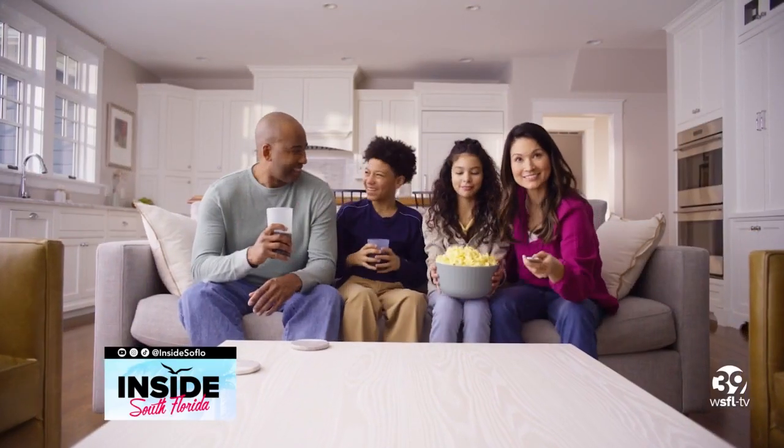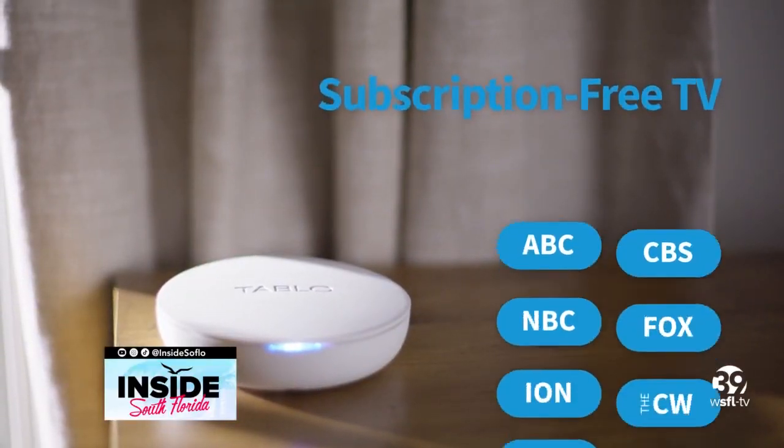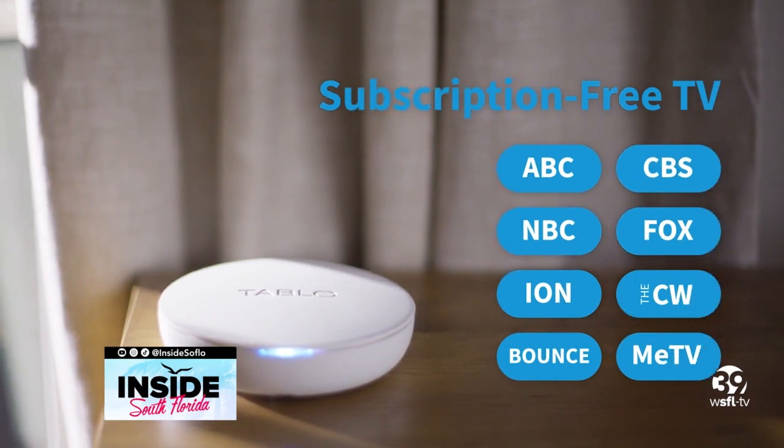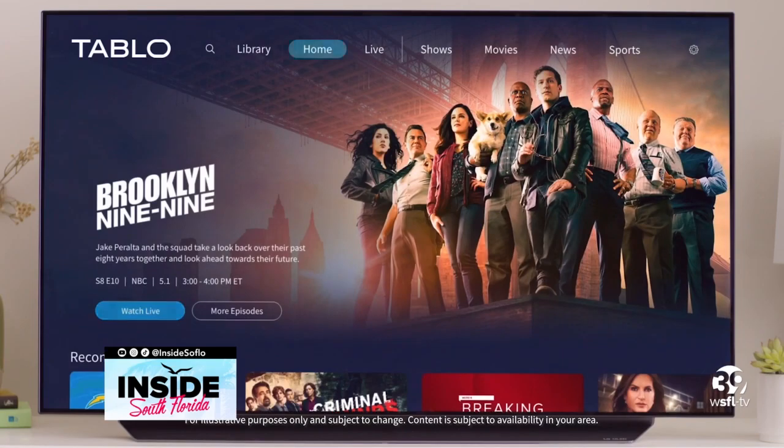It's very easy to set up — get it home and in a few seconds you're able to watch all of your local networks. The Tableau total system includes your indoor antenna and the Tableau device, giving you NBC, CBS, Fox, PBS, and all your major networks for free over the airwaves, plus 60 additional fast streaming channels right out of the box once connected to your Wi-Fi.